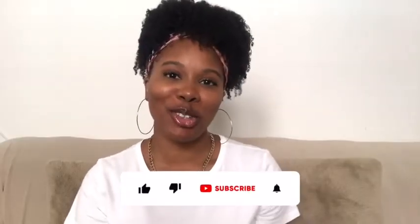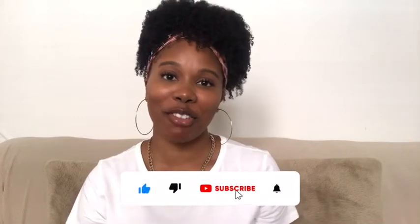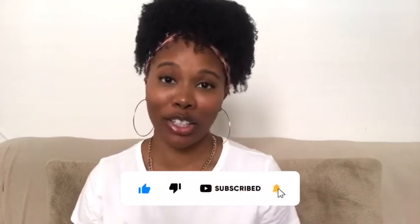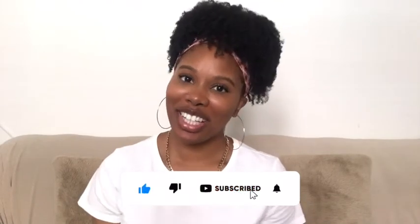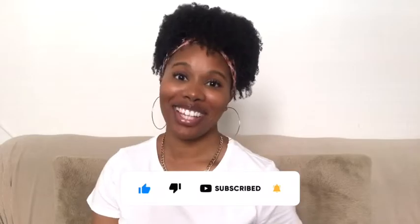That concludes my luxury and non-luxury fragrance collection. I hope you enjoyed and learned something new. Thank you for watching. If you enjoyed, be sure to like, comment, and subscribe. Until next time, enjoy the journey. Peace.